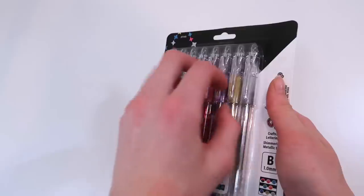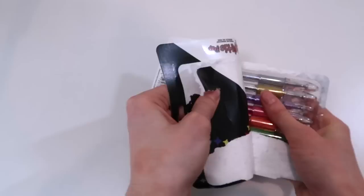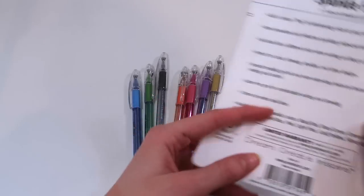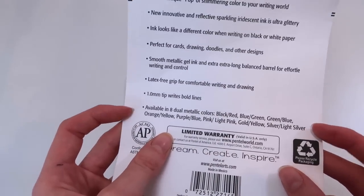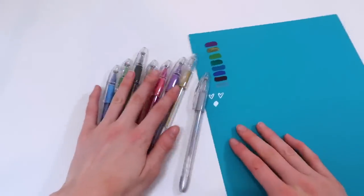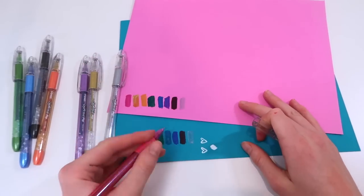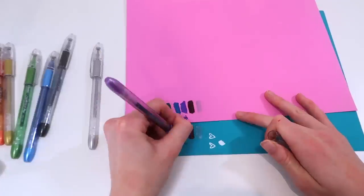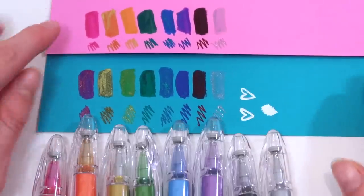This is seriously like Christmas — better than Christmas because it's just full of stationery. More sparkle pens — you can never have enough glitter! These are the same Sparkle Pop pens as before so I won't re-swatch, but they list out the dual metallic colors. Testing the white on the dark paper — so impressive how well they show up on the colored paper.